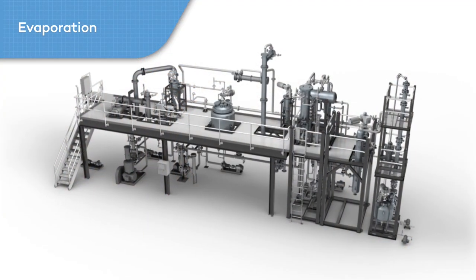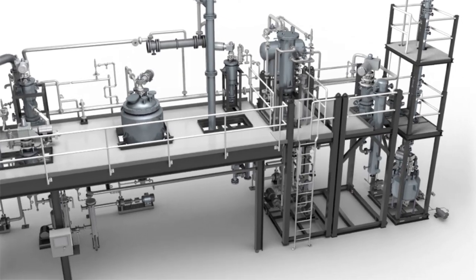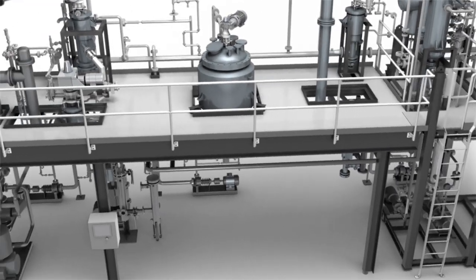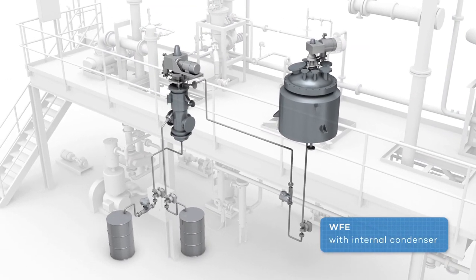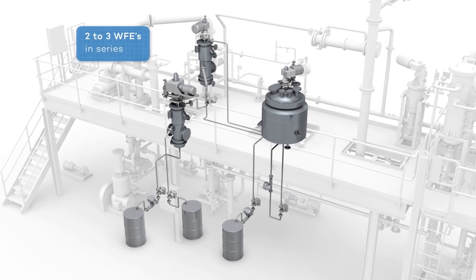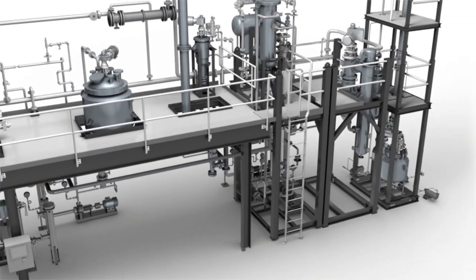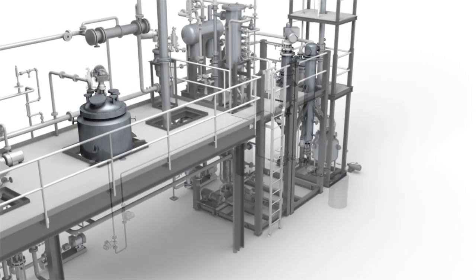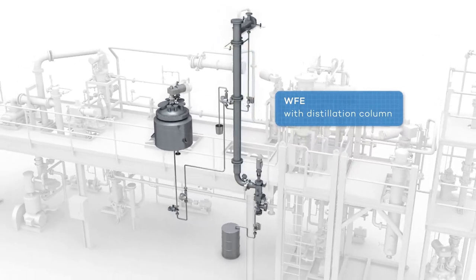Our process test facility is configurable for a wide variety of evaporation operations including a stainless steel circulated flash evaporation system for simple separations; a WFE with internal condenser for true short path separation; two to three WFEs in series for multiple component removal, improved separations or deep vacuum operation; and a WFE with external condenser to allow for evaporative drying applications with dry residue, as well as a distillation column with a WFE as a reboiler for finer separation.